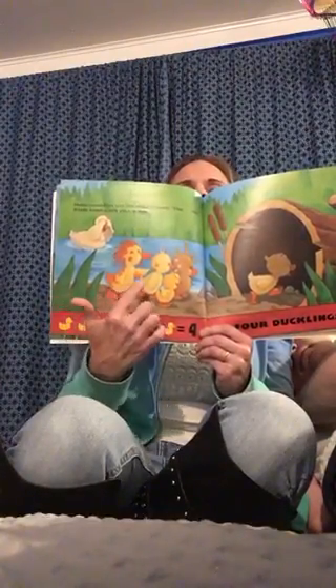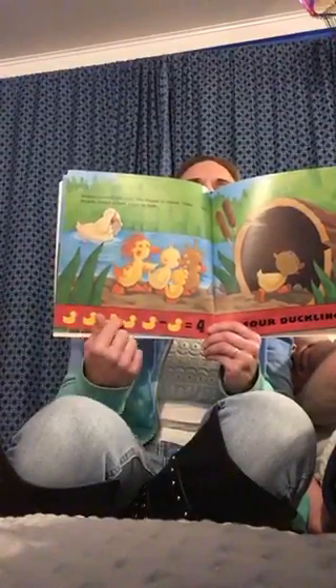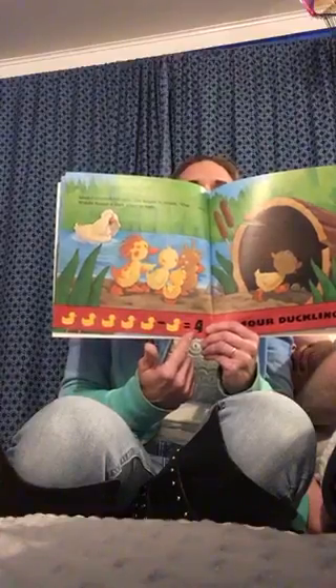How many ducks are here now? One, two, three, four. So five take away one equals four.